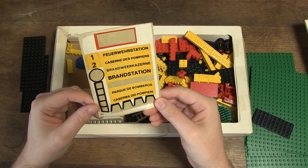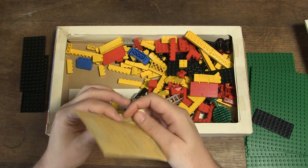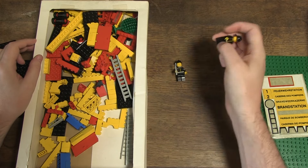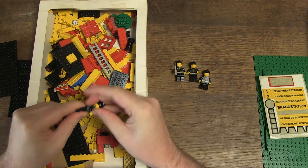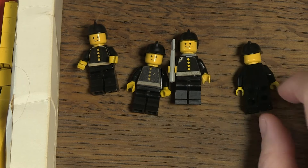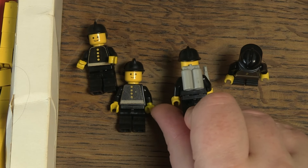Always nice to see the original sticker sheet is still included. There are stickers for the fire station with the name in several languages. There are four minifigs, completely in black including the helmet. These minifigs do have a sticker on the torso and no print. It's a pity that the four are all identical and that there is no civilian, for example, but it was the first set with those minifigs and there are four, so you can't really complain.